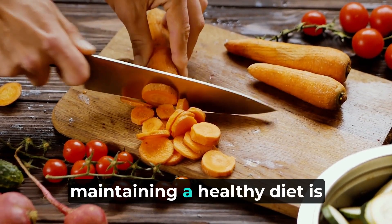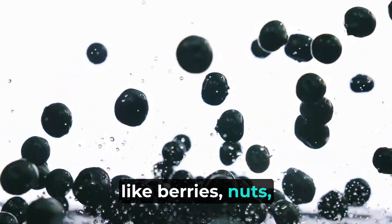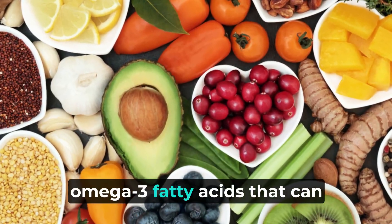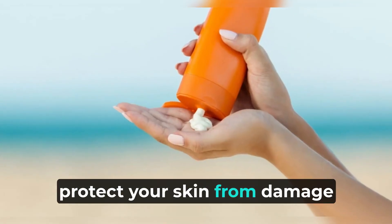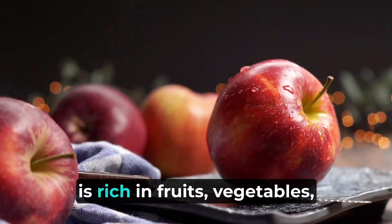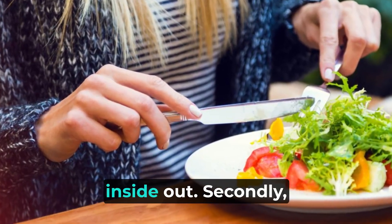Firstly, maintaining a healthy diet is crucial. Certain foods, like berries, nuts, and fatty fish, are packed with antioxidants and omega-3 fatty acids that can protect your skin from damage and inflammation. Consuming a balanced diet that is rich in fruits, vegetables, and whole grains can help nourish your body from the inside out.